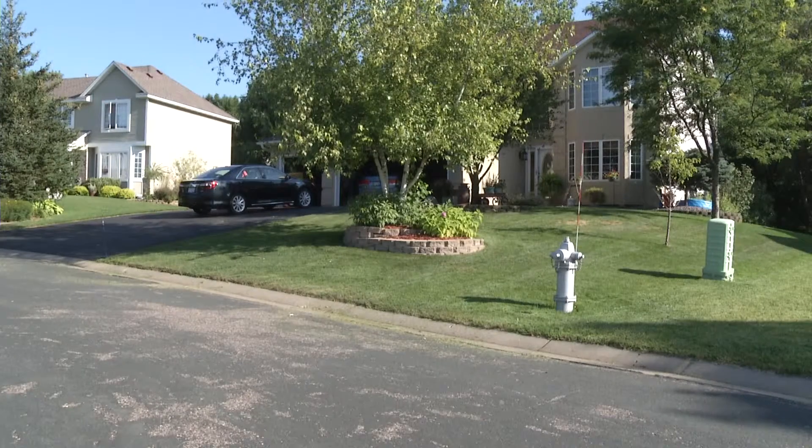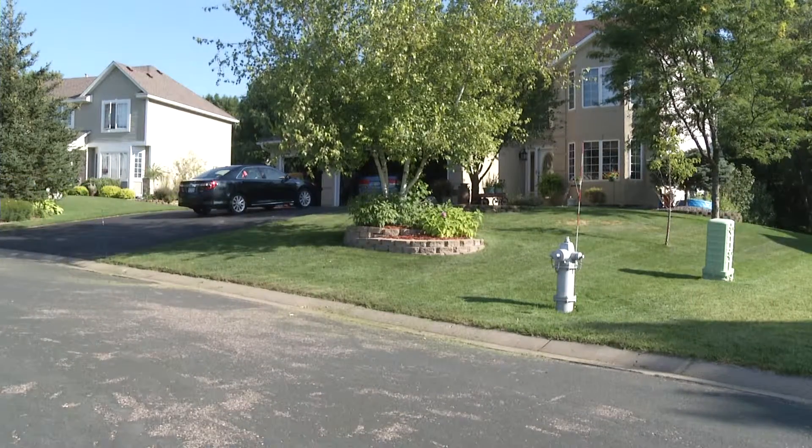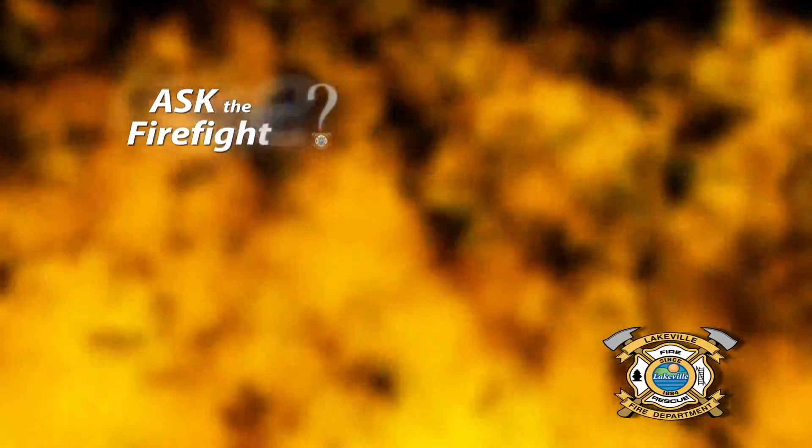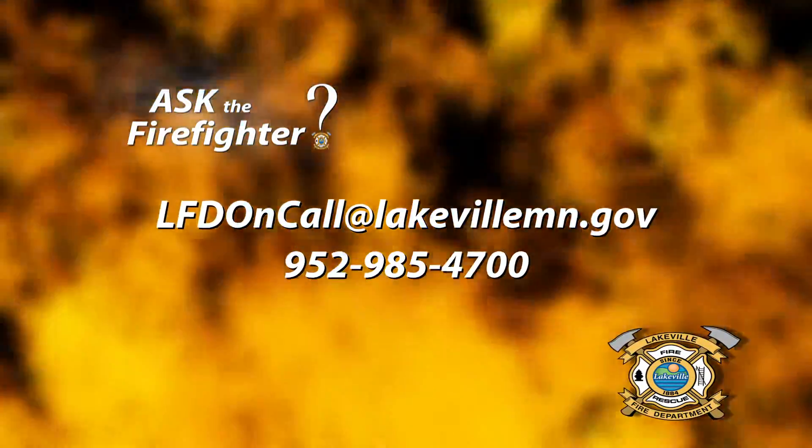Now by this fall, if you still see a silver fire hydrant, give the utilities department a call and let them know that the crew missed one. Thanks for your question, Julie. If you have a question for Ask the Firefighter, use the contact information on your screen. Thank you.